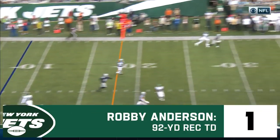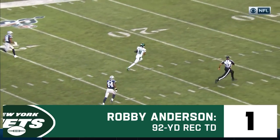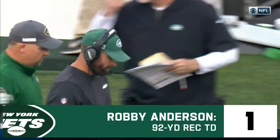Big to Bell — go deep. Anderson's out there. This is gonna go the distance, 92 yards. Darnold to Anderson.